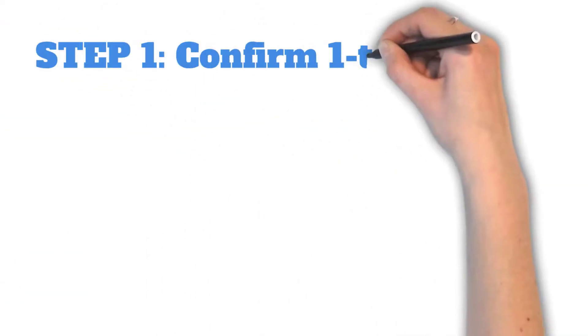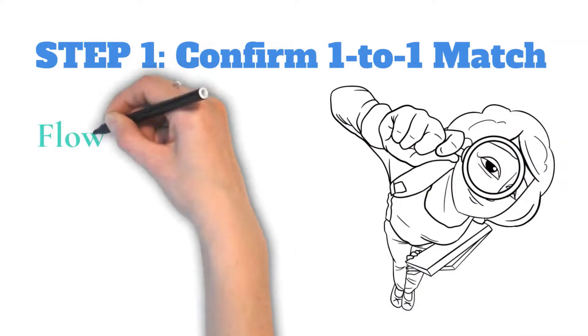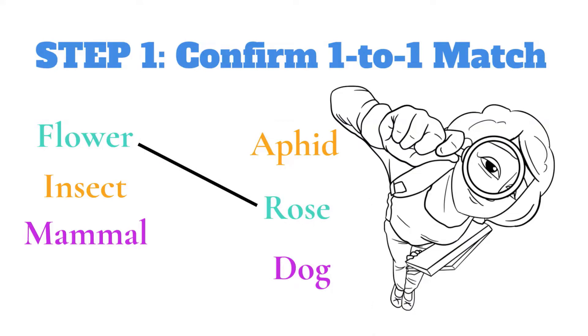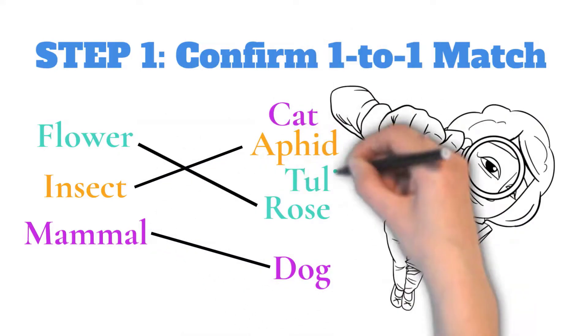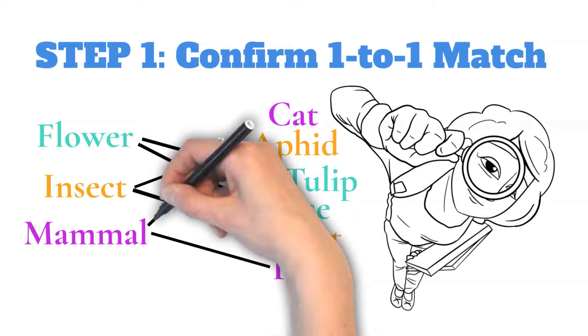First, confirm with the instructions or with your instructor that there is indeed only one match for each item. Usually this is the case, but if it's not, it's really important to know that you might have some double matches, meaning you might have one item on one side that can match to multiple items on the other side. Knowing that is really important.